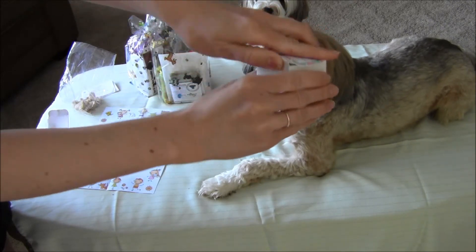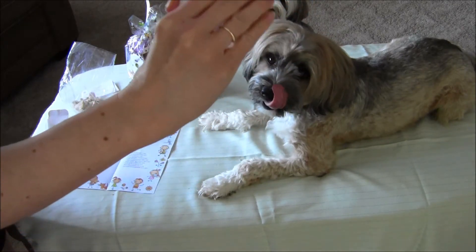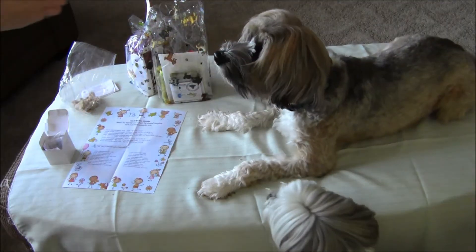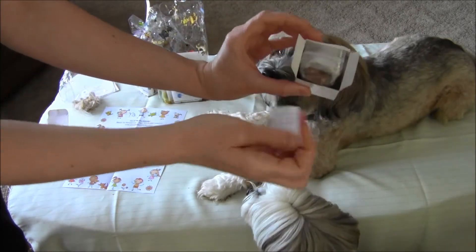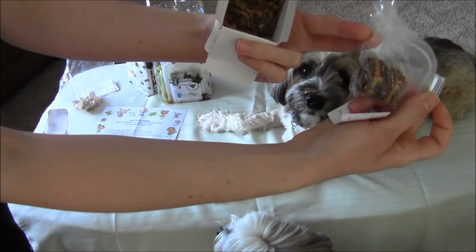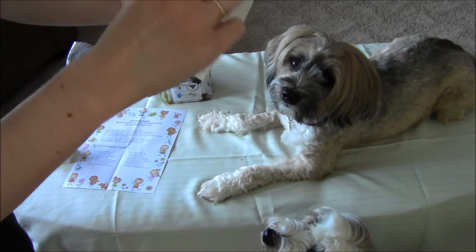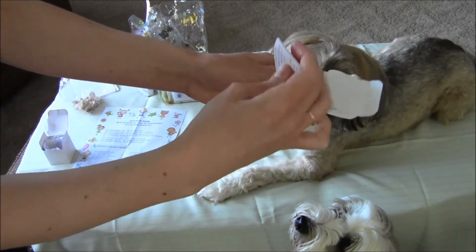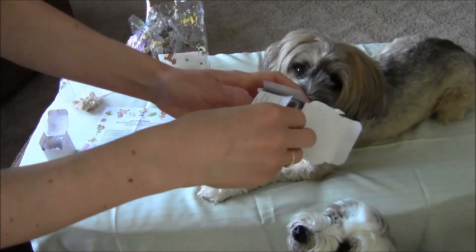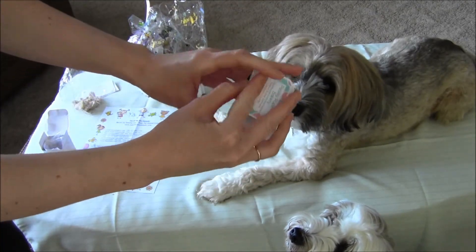We're going to save these for later because they already love these so much. It took them a long time to eat them because they like to lick the peanut butter out very slowly. Inside the package are these cute little sandwich cookies — they are so adorable and peanut butter, very yummy. The dogs seem to think they were yummy; they smell really fresh and good.